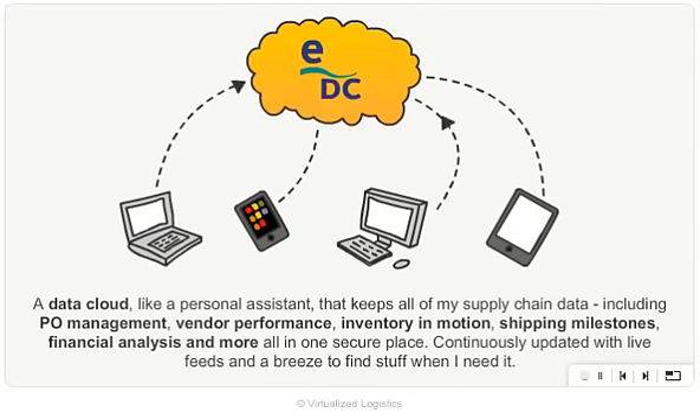A data cloud, like a personal assistant, that keeps all of my supply chain data — including PO management, vendor performance, inventory and motion, shipping milestones, financial analysis, and more — all in one secure place.